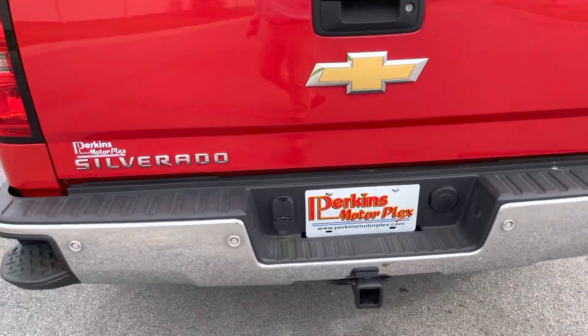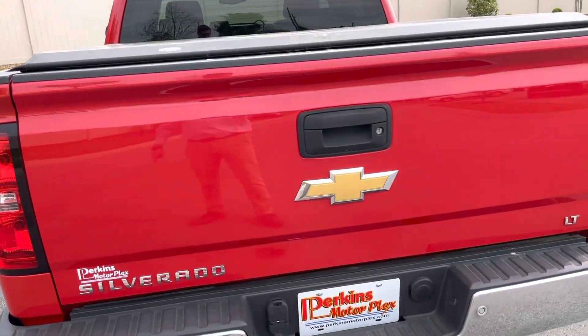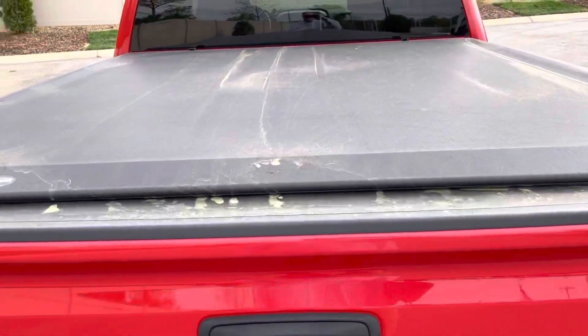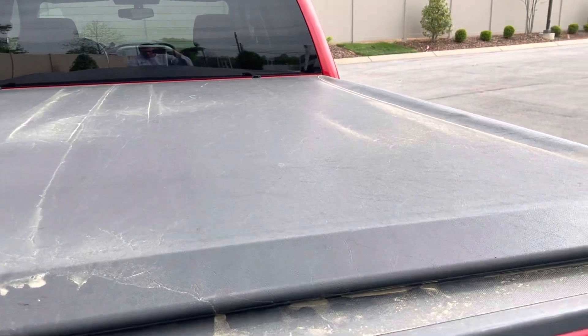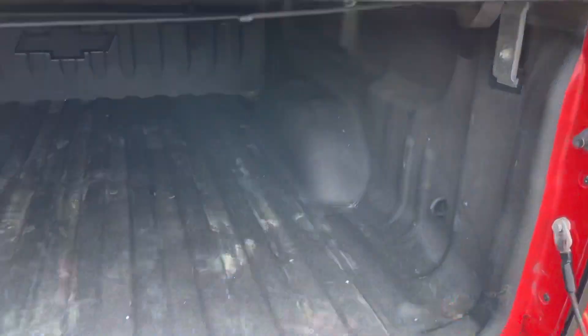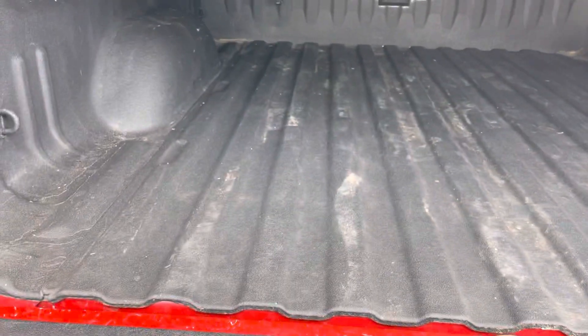Back bumper and tailgate looks very good. It does have a bed cover. We got a lot of pollen here in Nashville right now — we'll certainly get it washed before we send it to you. Also has a spray-in bed liner.